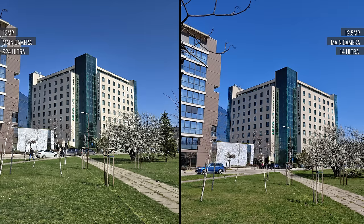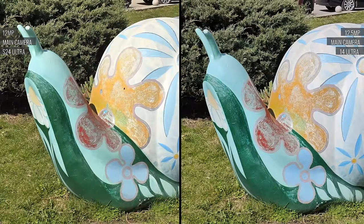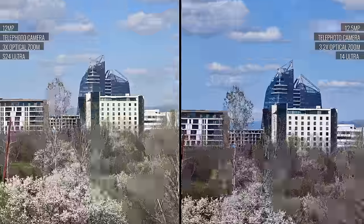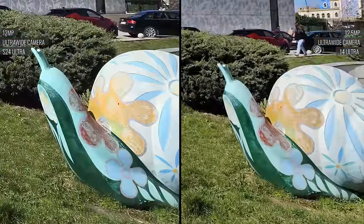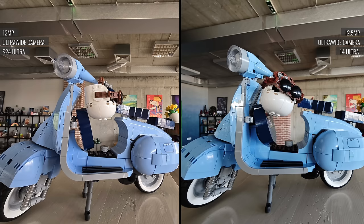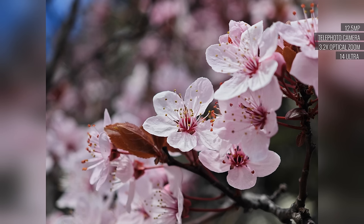Despite all the differences in hardware, the two phones produce quite similar end results. In daylight, there's no definitive winner when it comes to detail — perhaps Xiaomi's telephoto cameras are slightly sharper — with subtle differences in color rendition and contrast. Both phones offer nice close-up shooting capabilities with their ultrawide and telephoto cameras. But at 3x zoom specifically, the Xiaomi is the clear winner, offering a closer focusing distance and overall much better quality.